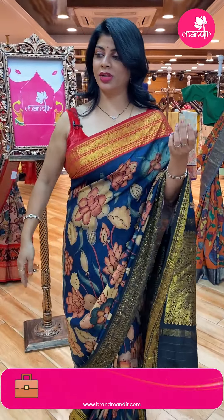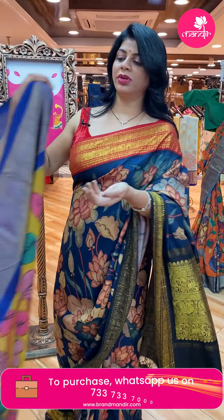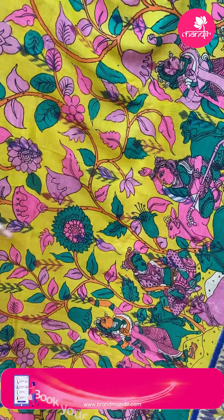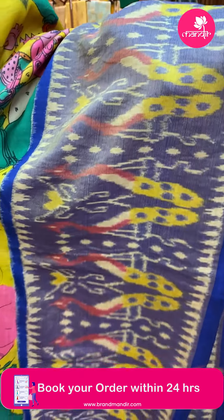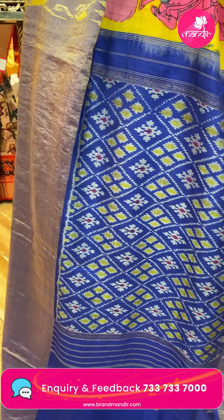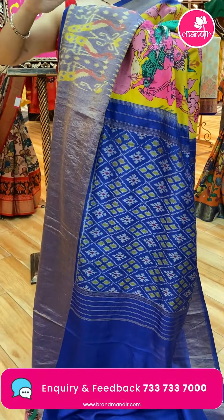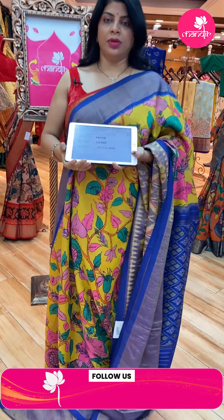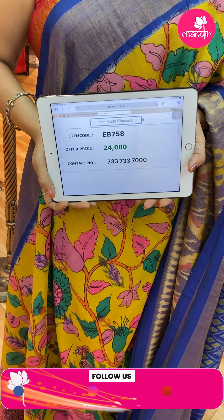Next one — yellow Ikat Kalam Kari with ikat woven butas and hand-painted lady motifs. Yellow color with blue navy border in tissue with peacocks. Ikat pallu with border. Blouse is ikat with contrast border. Saree price: 24,000. Code: EB758.